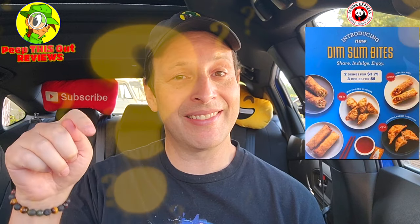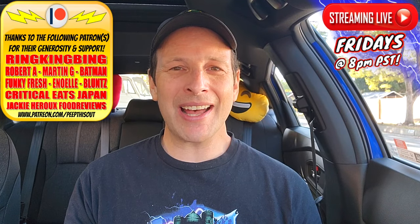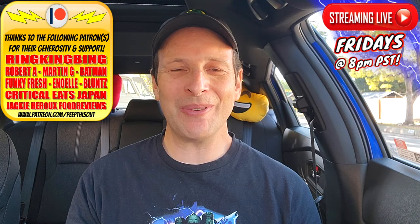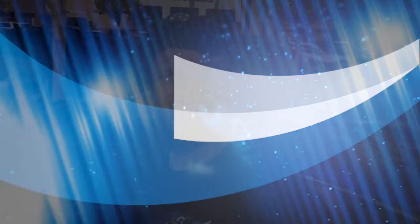Drop those comments down below — if any of you are living in the Pasadena area and you've given these a shot, what did you think of the overall flavor? For those of you not in the area, do you want to see some of these things go national? Let me know. This is Ian K closing out another high-quality foodie feature here on Peep This Out Reviews, bringing you brand new content every single week. Stay tuned for the next review coming real soon. In the meantime, stay frosty.